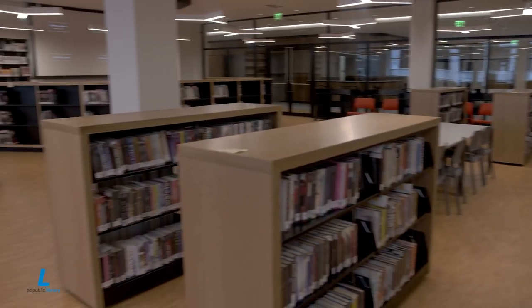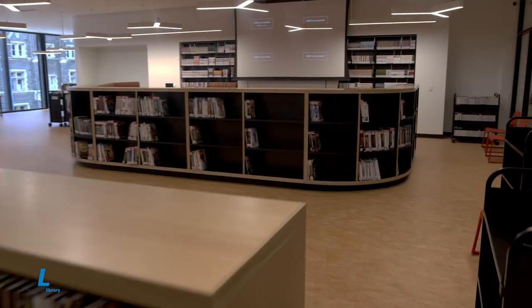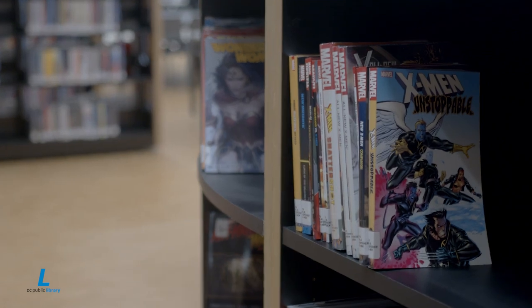For local teens, their center will become a home away from home where they can lead and host discussions, catch up on their homework with tutors, or check out the latest comic book or video game.